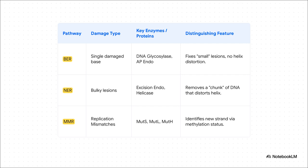Let's put it all together on one high-yield summary. BER is for single bases that don't distort the DNA, and it uses a glycosylase. NER is for big, bulky lesions that do distort the DNA, and it absolutely requires helicases. And MMR is the proofreader for replication mistakes — its secret weapon, at least in bacteria, is using methylation to tell the old strand from the new one. Knowing these key differences is everything.